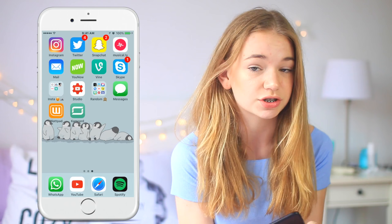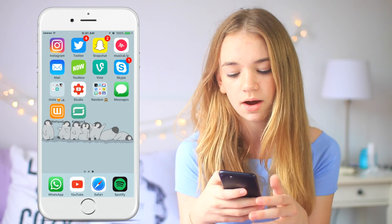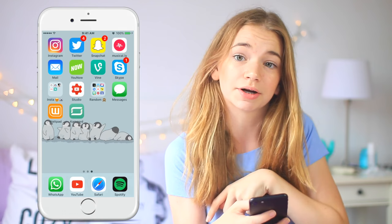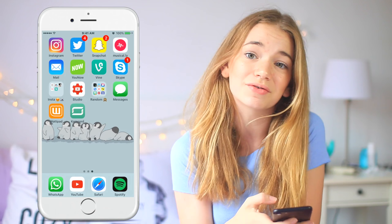Then I have Musical.ly which I love going on sometimes. And my email, which I'm surprised I have all read because usually there's like 50 in there. Then YouNow, which I love going live on — I haven't been live in a while and I think I might go live tonight while I'm editing this video. Definitely go fan me on there, I think it's just Miss Hannah Beauty, same as my Twitter. And then I have Vine which I also barely ever use, just for when I'm bored. And Skype — I just use that for private reasons.